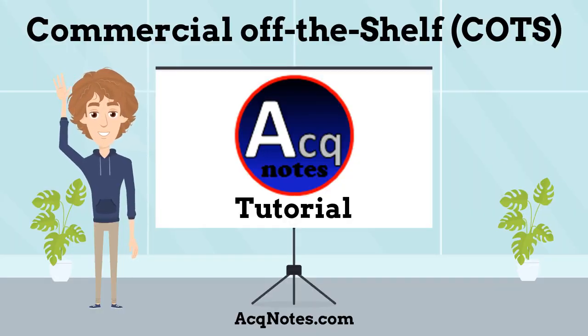Thank you for watching this tutorial on commercial off-the-shelf products. For more information, please visit the web page. Congratulations for finishing this tutorial and thanks for visiting ActNotes.